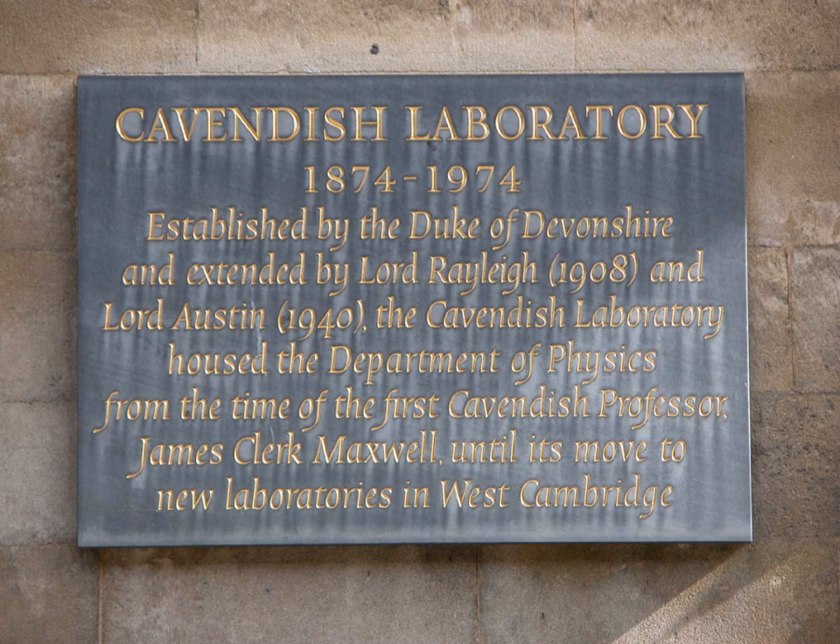As of 2015, the laboratory is headed by Andy Parker, and the Cavendish Professor of Physics is Sir Richard Friend.